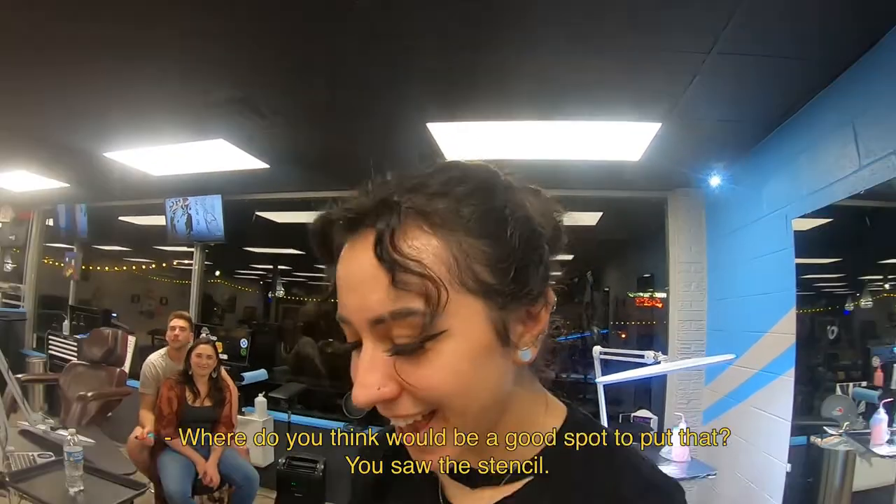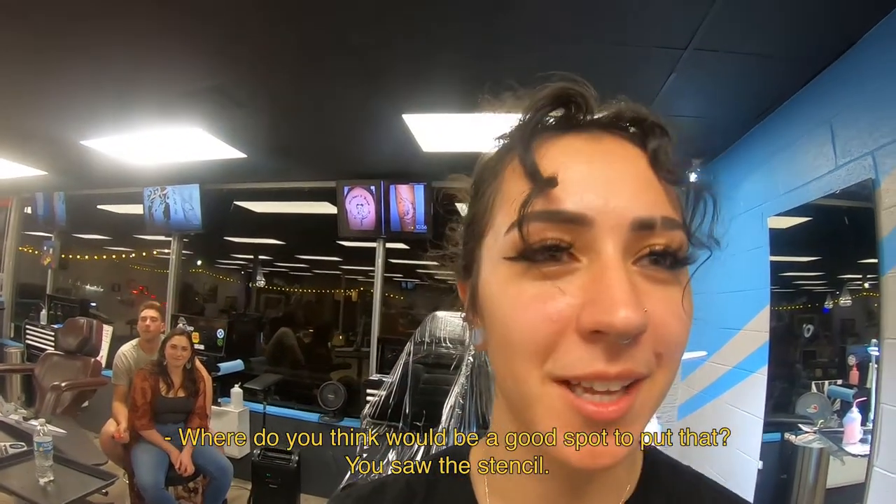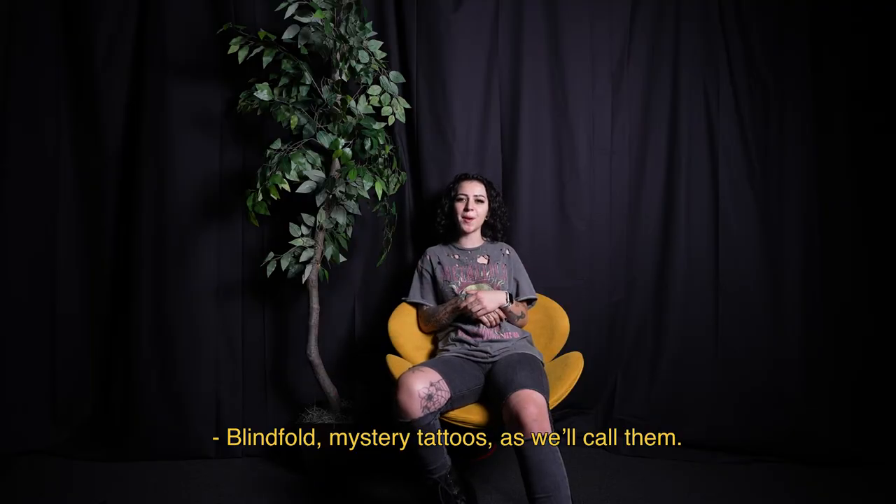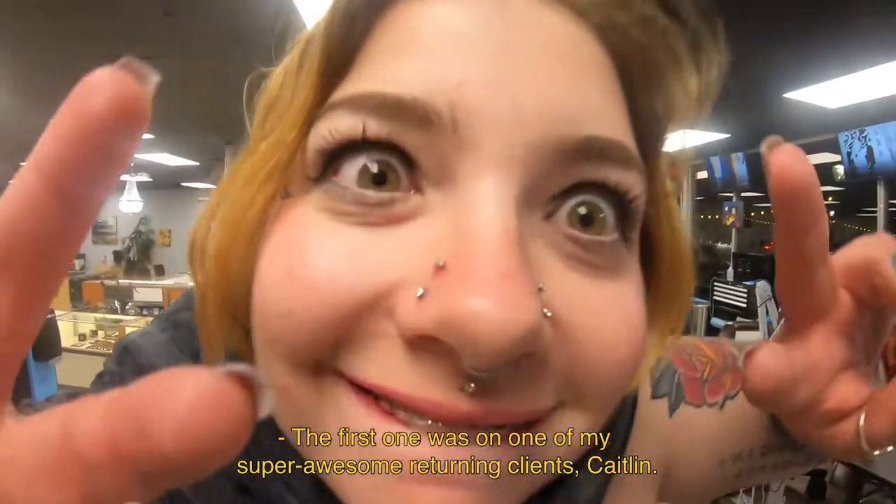Where do you think would be a good spot to put that? You saw the stencil. Blindfold mystery tattoos, as we'll call them. The first one was on one of my super awesome returning clients, Caitlyn.